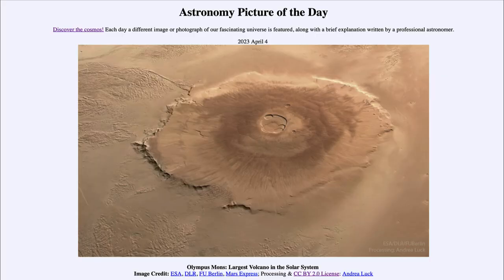Greetings and welcome to the introduction to astronomy. One of the things that I like to do in each of my introductory astronomy classes is to begin with the Astronomy Picture of the Day from the NASA website — that is apod.nasa.gov/apod. Today's picture for April 4th of 2023 is titled 'Olympus Mons: Largest Volcano in the Solar System.'